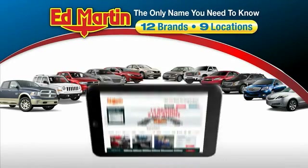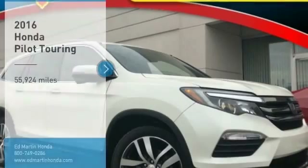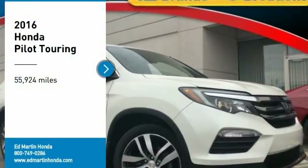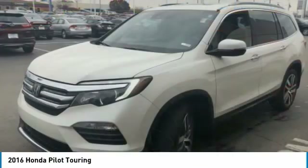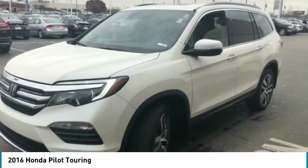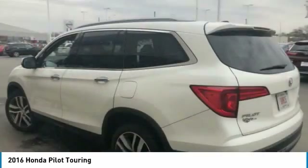Thank you for clicking our video. You can also shop over 4,000 more cars and trucks online at edmartin.com. Make a great choice today with the 2016 Pilot: Optimal Utility, Indulgent Interior, Powerful Performer. You'll be ready for almost anything in the Honda Pilot.